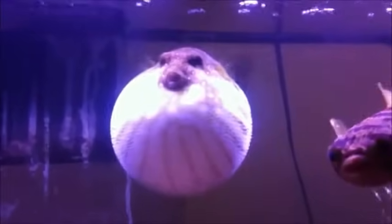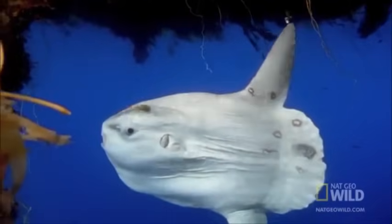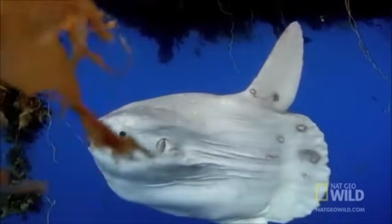The sunfish emerged between 45 million and 35 million years ago, when it evolved from its close relative, the pufferfish. They migrate based on water temperature, preferring waters from 55 to 62 degrees Fahrenheit.